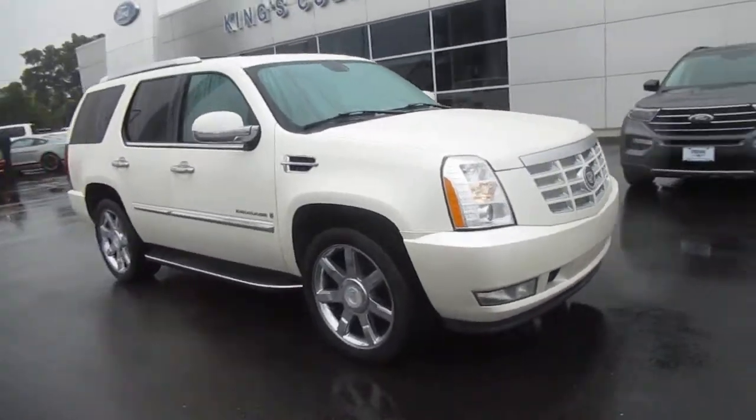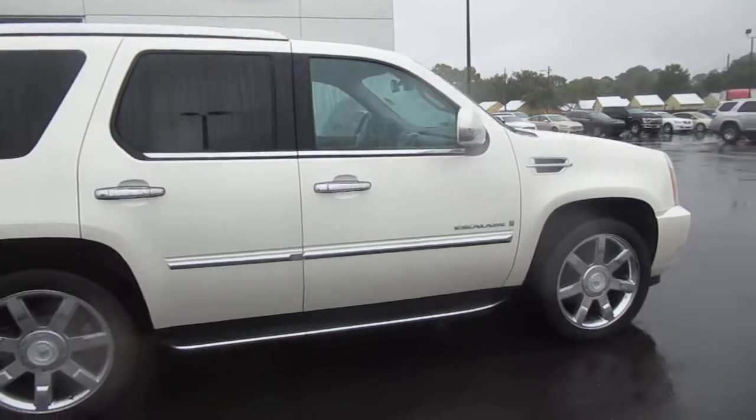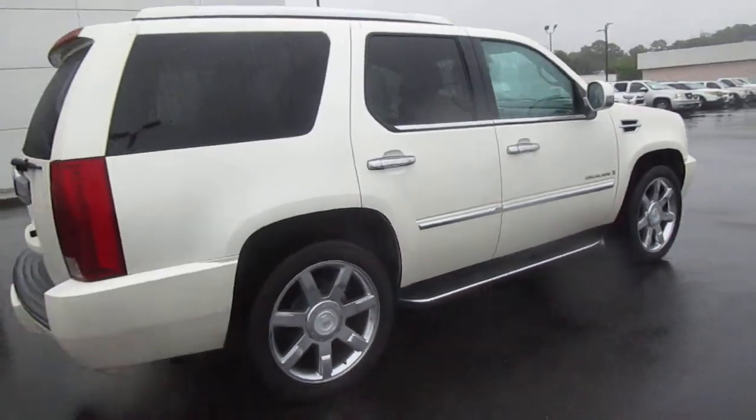Hello, welcome to King's Colonial Ford. We have a 2007 Cadillac Escalade finished in a metallic off white.